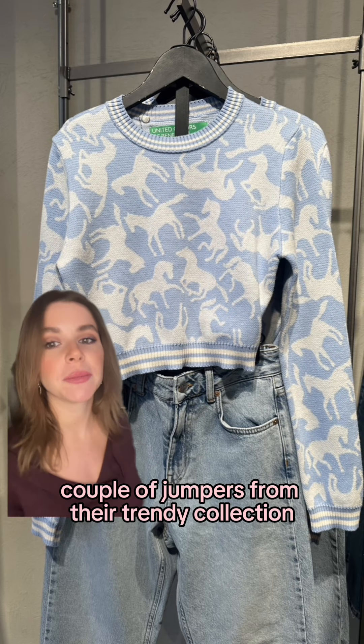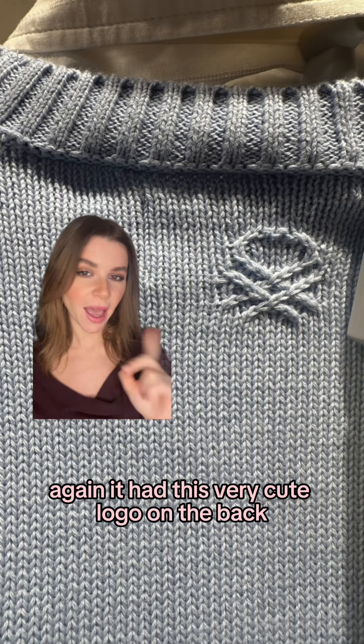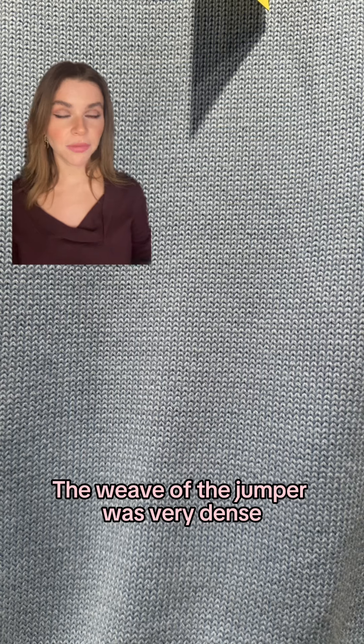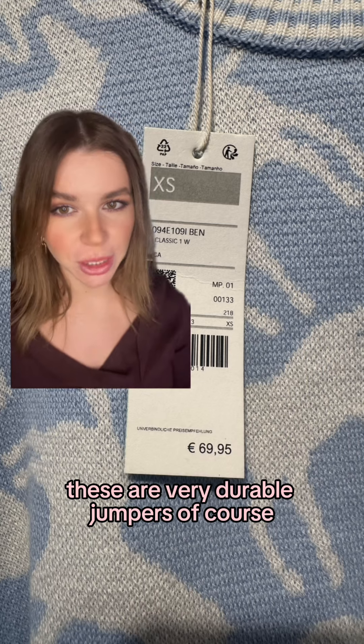I also checked a couple of jumpers from their trendy collection and there was actually nothing bad to say. The ribbing felt very high quality again. It had this very cute logo on the back. The weave of the jumper was very dense and it's made of natural fibers — these are very durable jumpers.